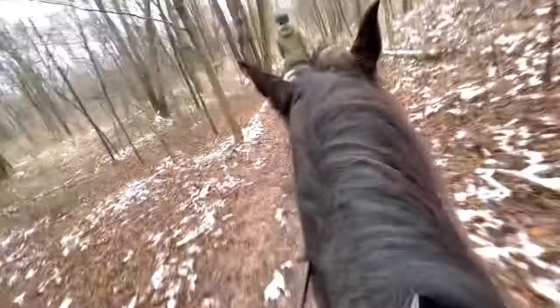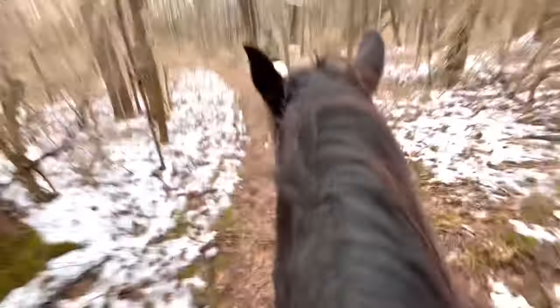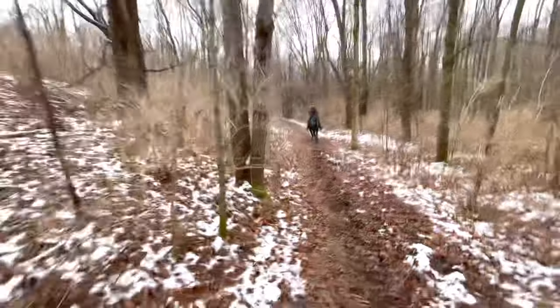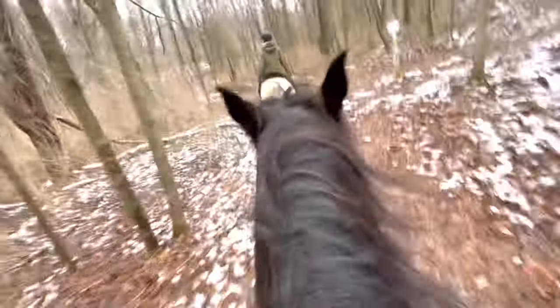Watch out for that sneaky branch! I usually always have glasses on when I'm riding. He's like woohoo! I forgot they built this cool bridge up here too — Jiminy didn't want to go but I got him to.